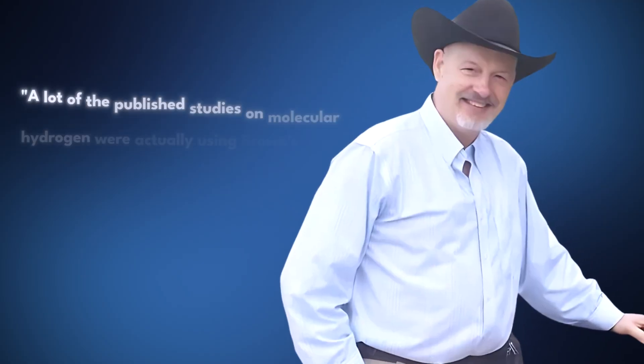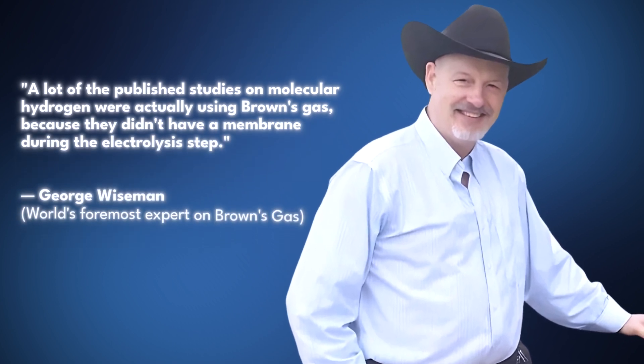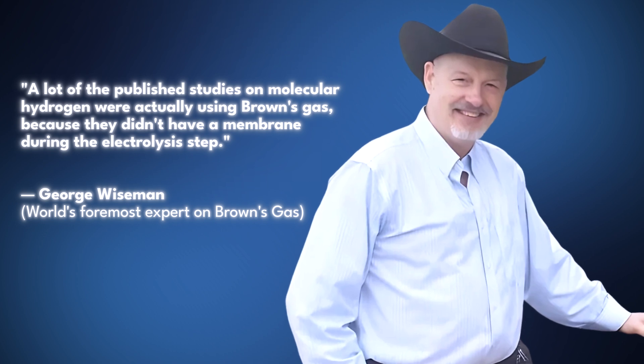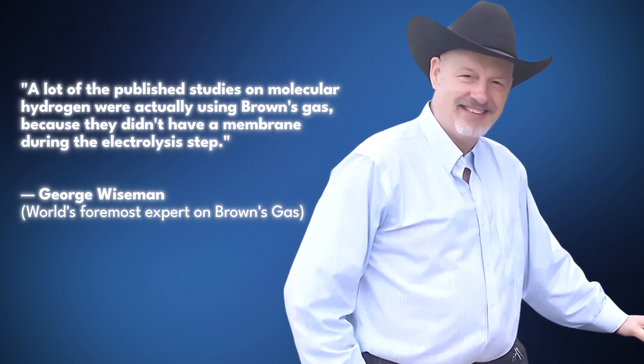Interestingly, when I was interviewing George Wiseman — the world's foremost expert on Brown's gas — he mentioned that a lot of the published peer-reviewed studies on molecular hydrogen were actually using Brown's gas because they did not use a membrane during the electrolysis step. So it would be interesting to see how much of the research on hydrogen is actually on Brown's gas. Either way, there's a lot less research on Brown's gas specifically.